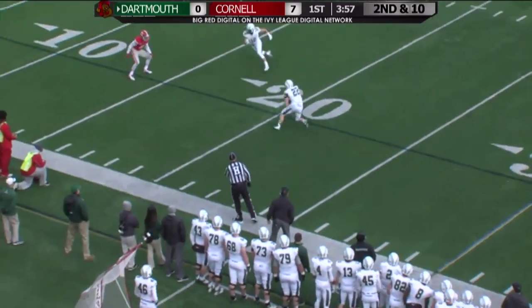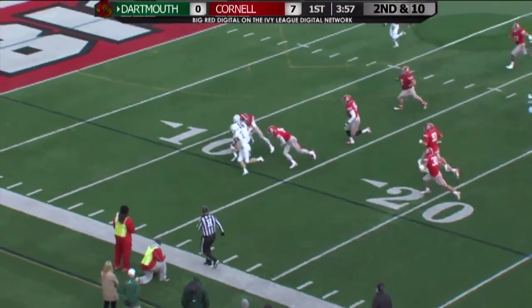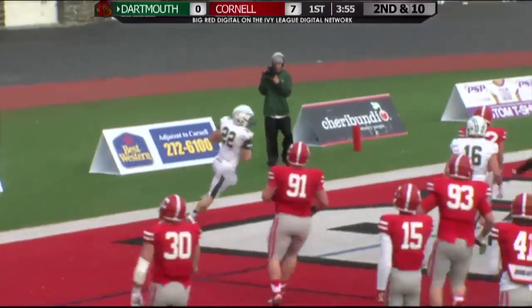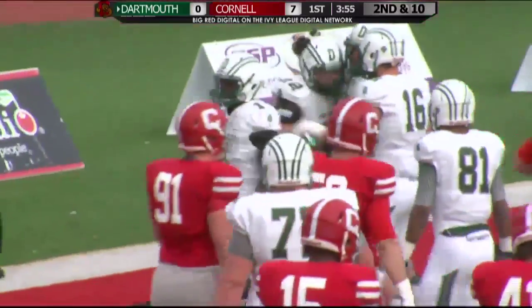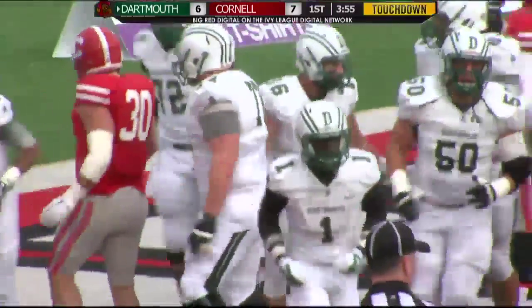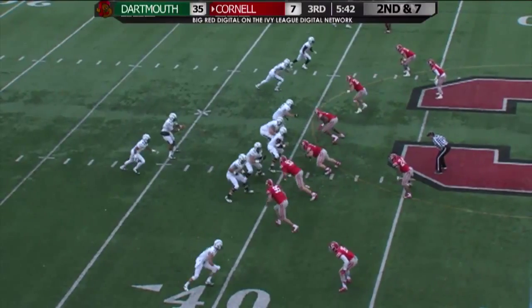The drop for Williams. They'll try to float the screen left side, caught by Bramble the running back. Down the sideline — he took the screen, juked a Cornell defender, and goes in from 24 yards out for a passing touchdown.